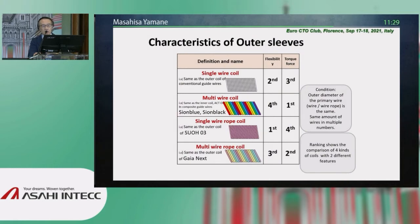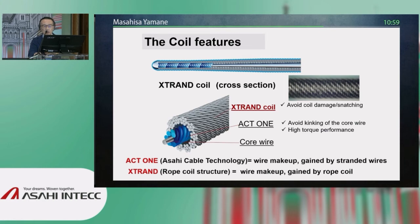Regarding the characteristics of the outer sleeves: if you focus on flexibility, single-wire rope coil is more flexible, like the SORD-03. If you think about torque transmission, multi-wire coil such as the Sion or Sion Black would be best. The combination is a compromise. Multi-wire rope coil is the tip of the Gaia Next — offering both flexibility and torqueability. The cross-section of the Gaia Next tip is an ultra-complicated structure: the outer sleeve is X-STRAND coil, the inner side is ACT-1, and the core wire is present.